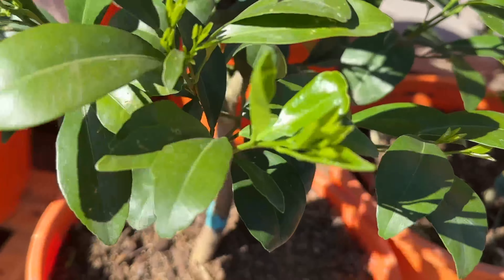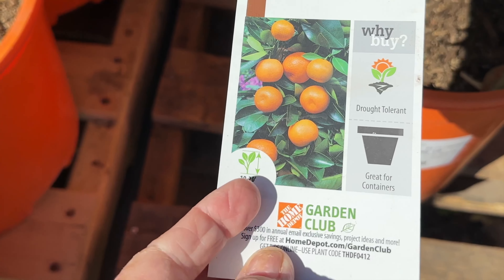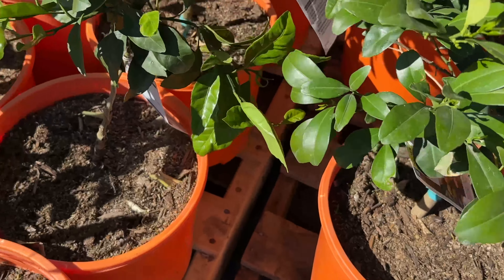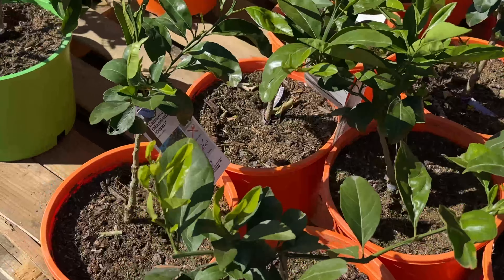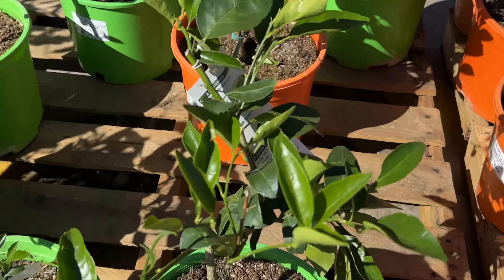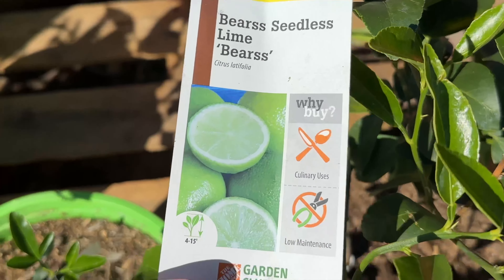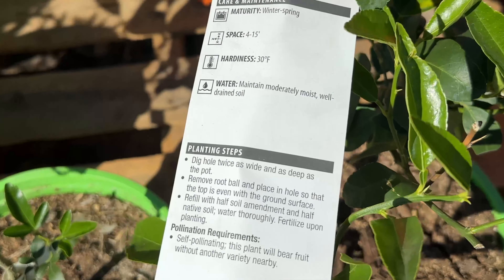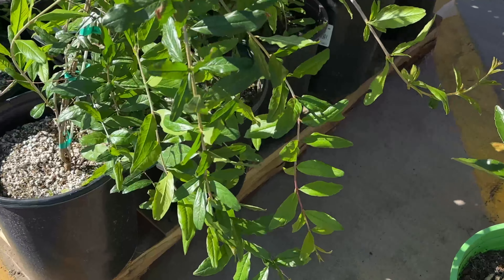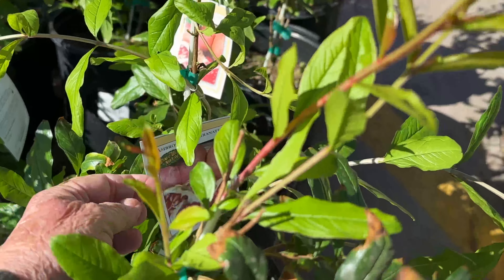I wasn't quite sure what this one was — I've never even heard of a Calamondin. They're drought tolerant, that's the good news. Again, still hardy to 30 degrees, probably going to struggle in the winter unless you cover it. And then I noticed these are the limes in cute green containers — I'm liking the festive containers. Hardy to 30 — that is zone nine. And here's a pomegranate; that looks just like my pomegranate.